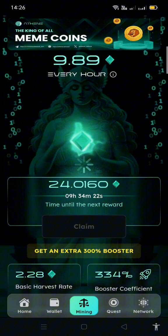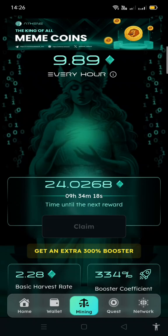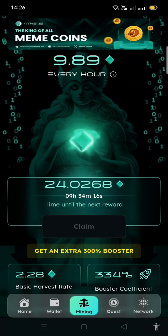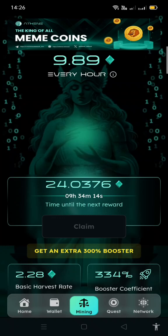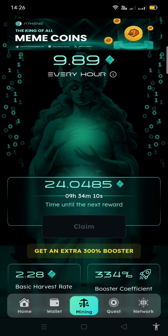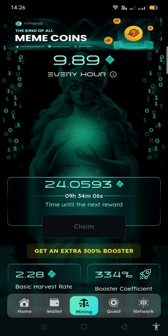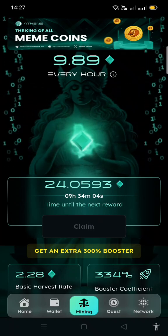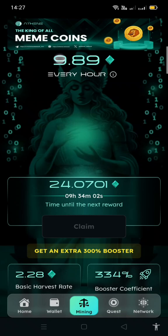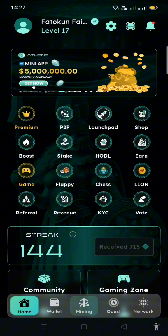This is the mining section — it's very important. There are two ways you can mine on Athene. This is the main mining area where you can claim after some hours. I've already claimed, so I'll claim later. You just click the claim button, and up there you can see the amount of Athene you earn every hour depending on your level.